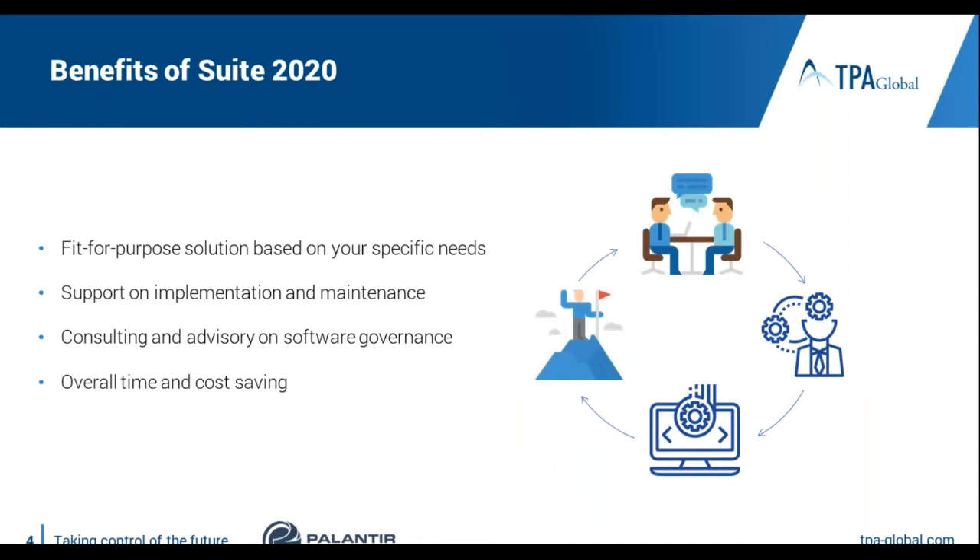You can understand the benefit of this suite where you don't need to talk to one provider and fit the software somehow into your purpose, but rather choose something that already fits you. We are quite knowledgeable ourselves with the software and we know how to use it and how to implement it in the best way.